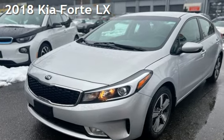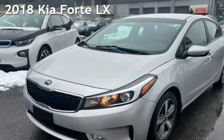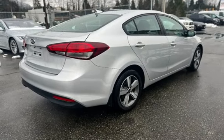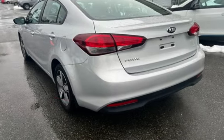Presenting a pre-owned 2018 Kia Forte LX. This four-door sedan has a four-cylinder, 2.0-liter i4 engine, with front-wheel drive and an automatic transmission.